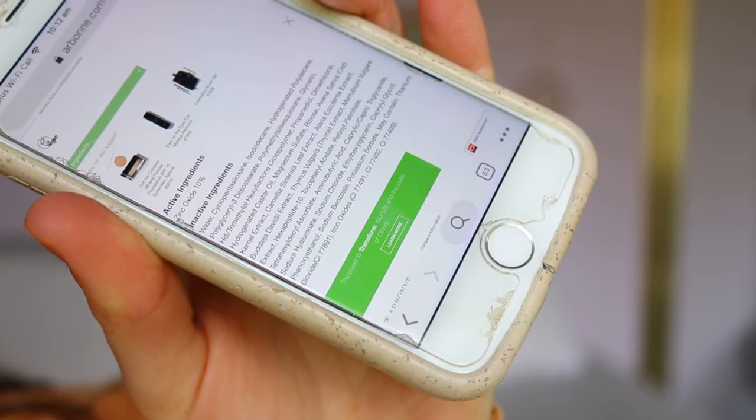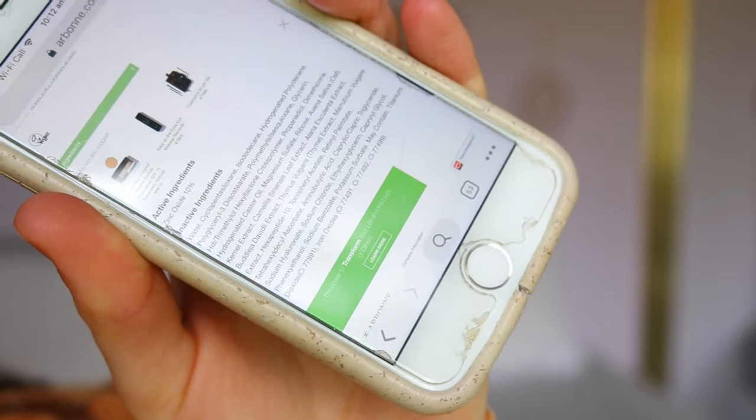I am so supportive of sustainable makeup brands that are trying to move forward with the environment, and because it's vegan and cruelty-free, I just love that. It's also non-toxic, so it's not going to be harmful on your skin. I'll hold up a list of the ingredients for you guys to have a look at, and I'll make sure to link all the information down below.